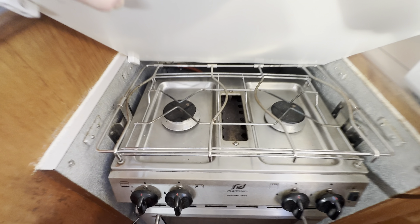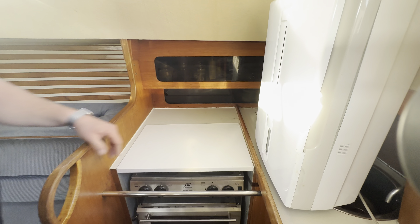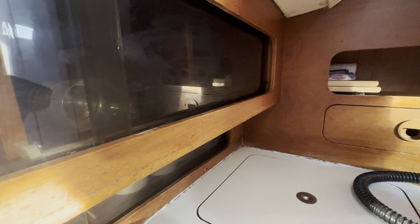And then under here you've got your twin gas burner hob. It's also got a grill and a gas oven as well. Just put a board back on here. Plenty of storage. There's also a top-loading fridge just there as well.